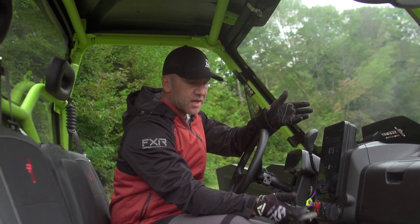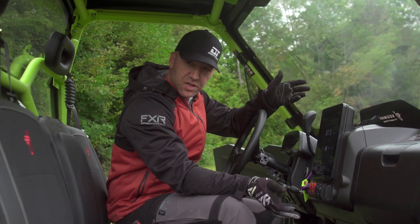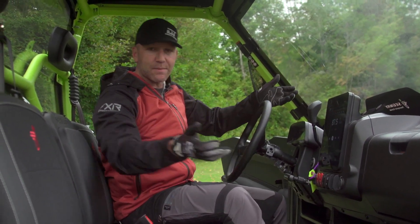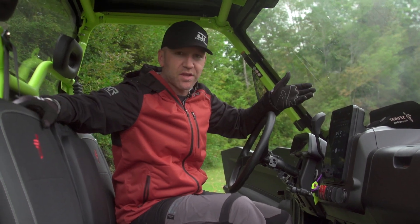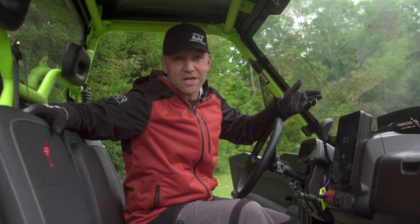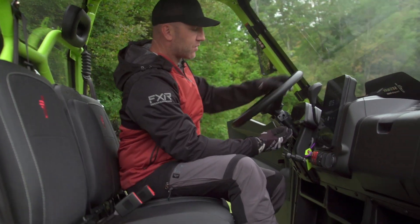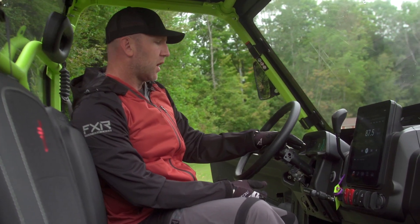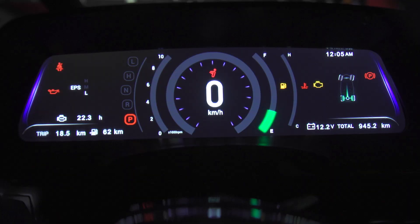Drive modes: it has eco and sport. I didn't notice a huge difference between those two, but I just left it in sport the whole time because I enjoyed it there. The tilt column works really well. And then your center stack screen in the middle gives you a whole lot of information and is very, very bright — probably the brightest in the industry, and I would say definitely the most informative.